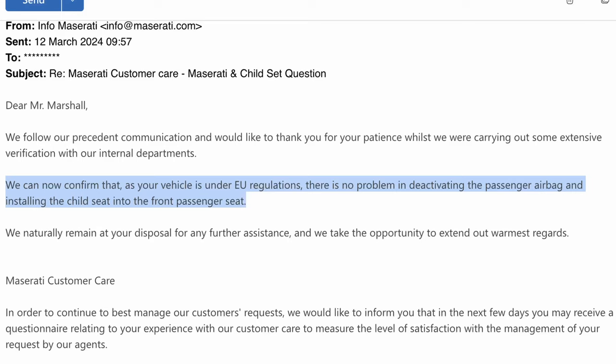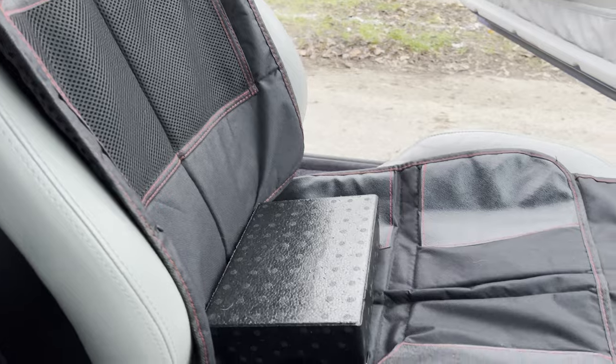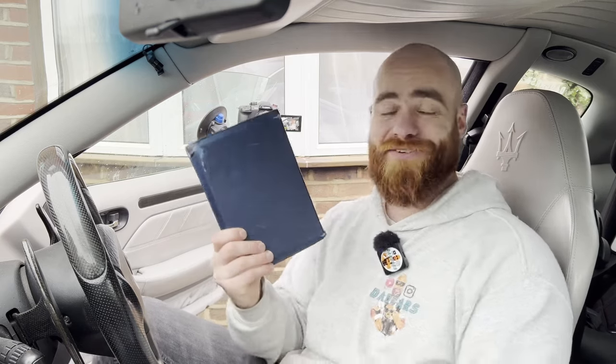Maserati were excellent throughout — fantastic customer service, very responsive. Finally, after about eight weeks, I got the confirmation I needed: if I switch off the passenger side airbag, I can put a child seat on the front passenger side. I think this is fascinating because not many people bought Maserati Grand Sports when they were new, and of those who did, only a small proportion would have used them with children. It might be that I was actually the first person in 20 years to notice this huge error in the manual for Grand Sports.